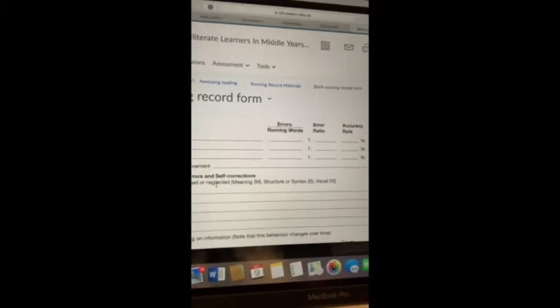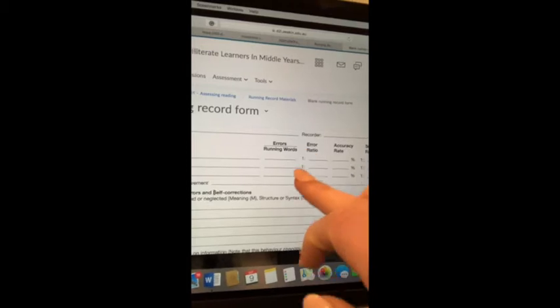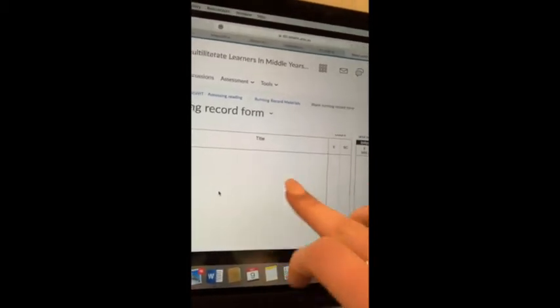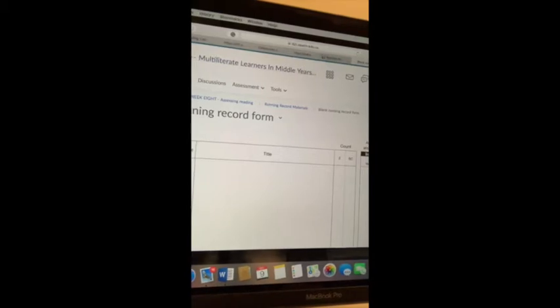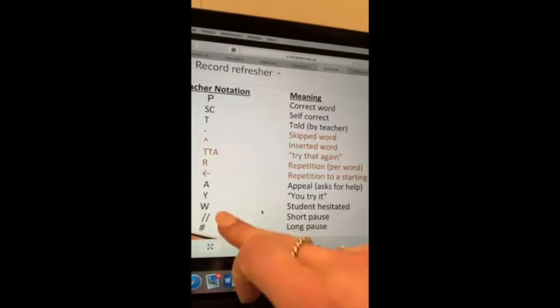If you have a look — I'll just turn the screen — you can see that this is a running record, a blank one. So it has errors, ratios, and accuracy. Here there would be the story, and this is where you would mark the child with the running record conventions.